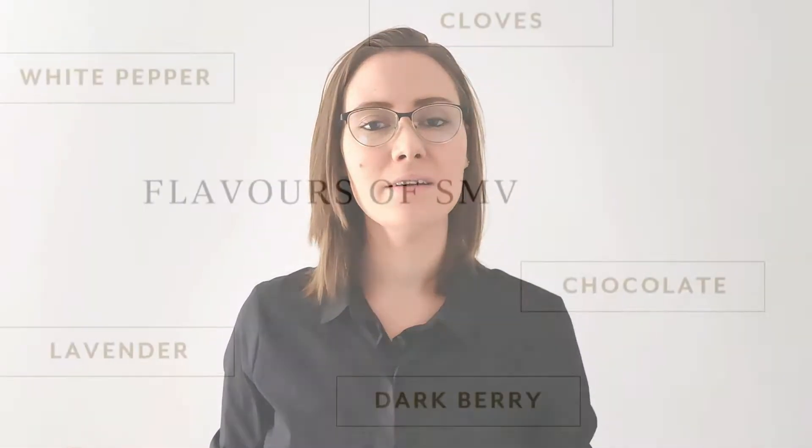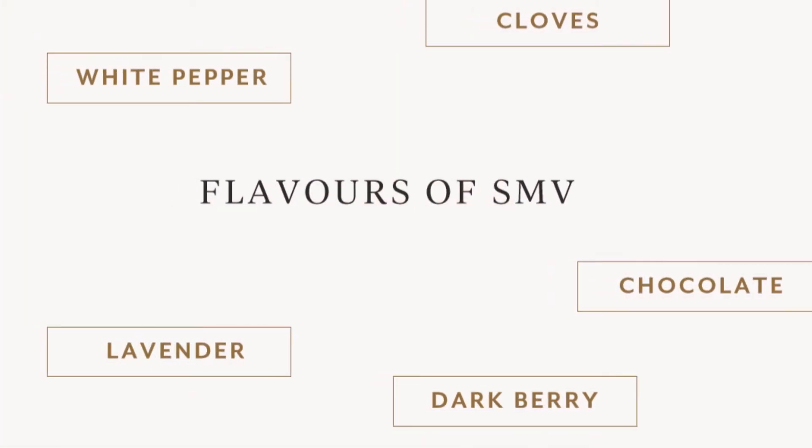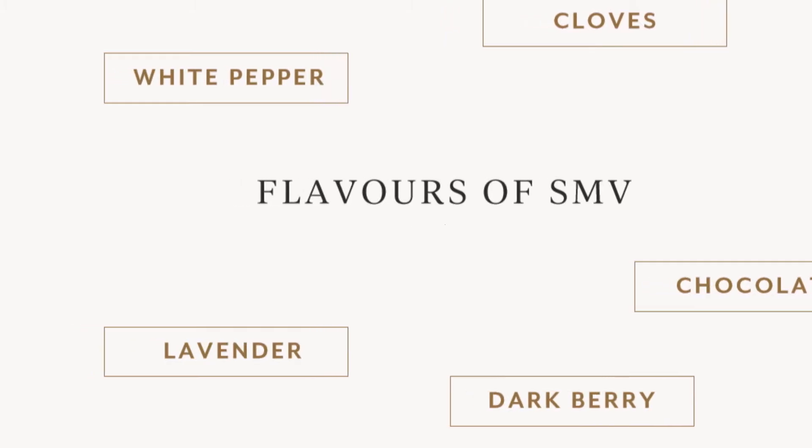And this, combined with the fact that the 2008 and 2009 have been aging for quite a long time, means that the dominant flavors in these older vintages are quite savory and quite earthy. But if you had to look at our new vintages, like our 2014 and 2015, there's a lot of emphasis on really bright fruits like red cherries and blackberries.